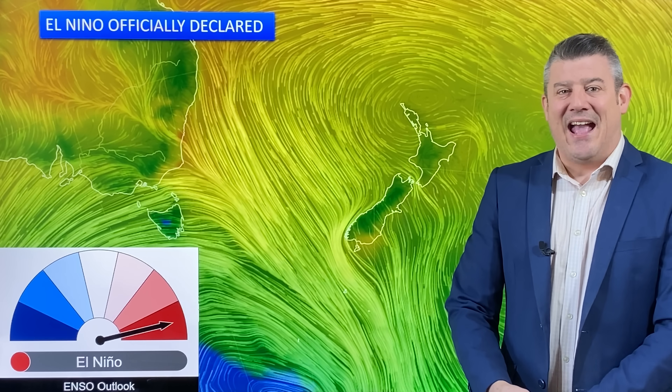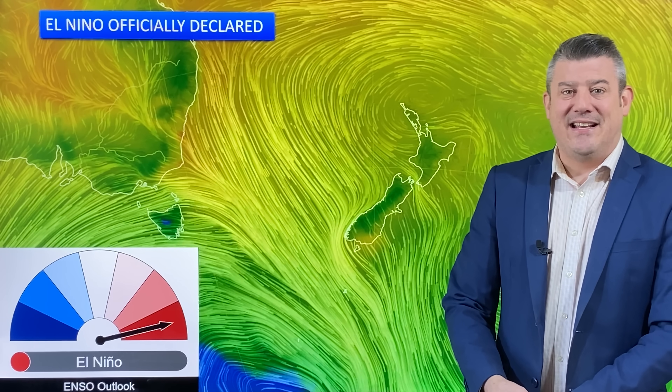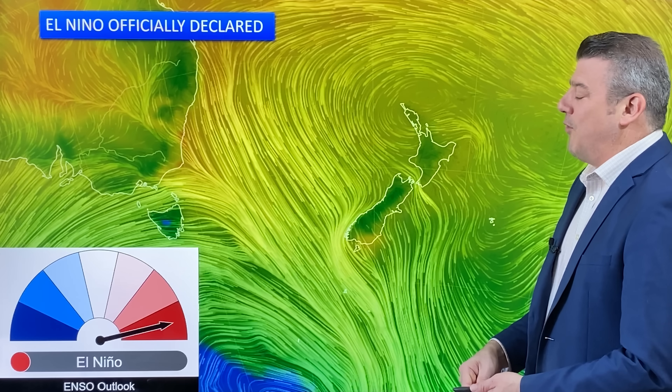Hello, I'm Philip Duncan from weatherwatch.co.nz, and it's official — El Niño is finally here. It was announced yesterday, Tuesday the 19th of September, by the Bureau of Meteorology, who are the Australasian experts for climate.